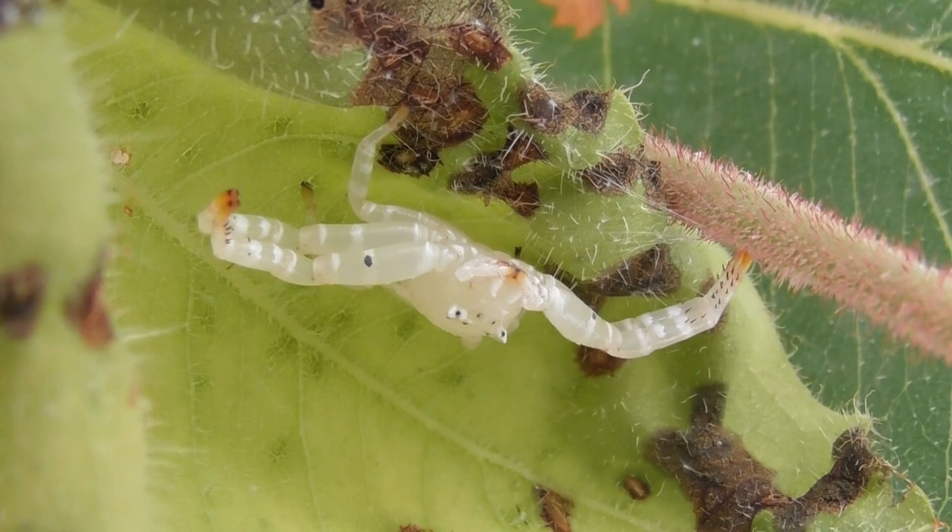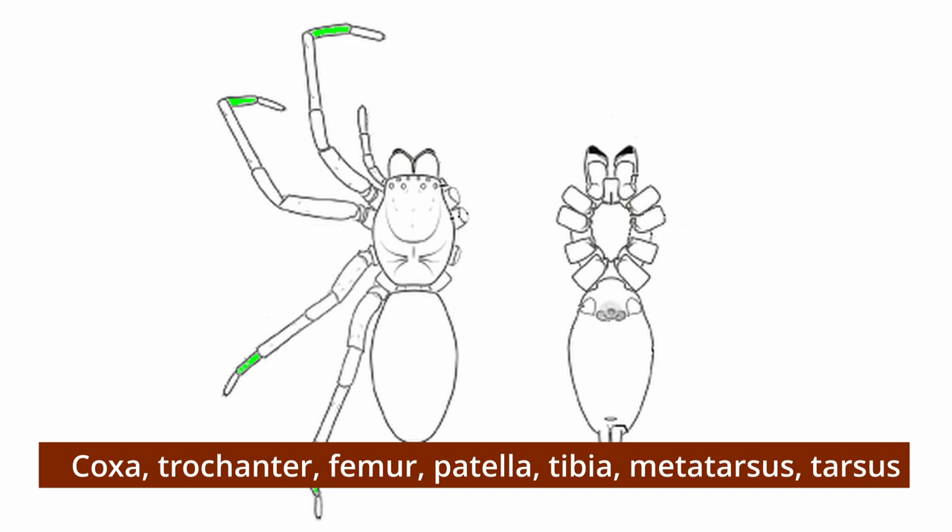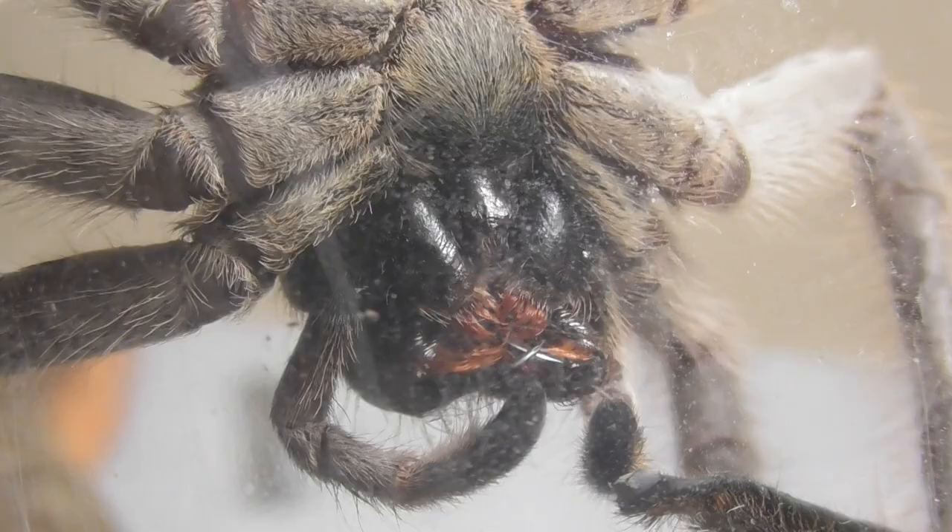Regardless of size and function, all spider legs are divided into the same distinct sections: the coxa, trochanter, femur, patella, tibia, metatarsus, and tarsus. This applies to a spider's pedipalps too, albeit with a couple of noteworthy exceptions. First, the metatarsus is not present in the pedipalps. In addition, the coxa has been heavily modified, forming a structure called the maxilla — also known as the nathocoxa or endite — which is used in feeding.